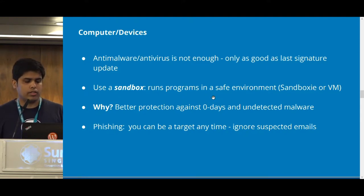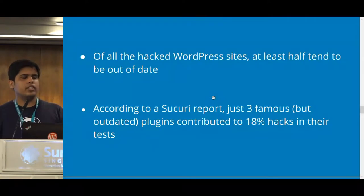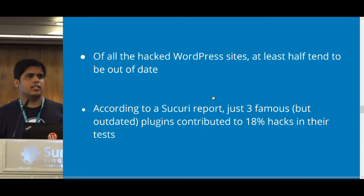Coming to hardening the WordPress installation itself: I was reading a report showing that at least half of the websites studied were outdated WordPress installations — one of the factors contributing to hacked websites. Another interesting fact was that 18% of those hacked sites were using three plugins that were among the most famous plugins but were outdated, which also contributed to the problem.